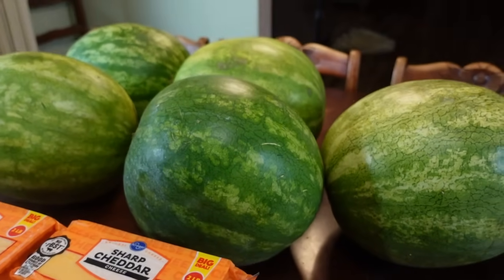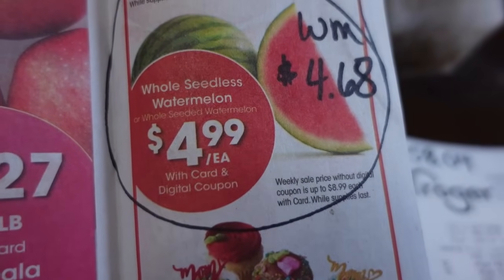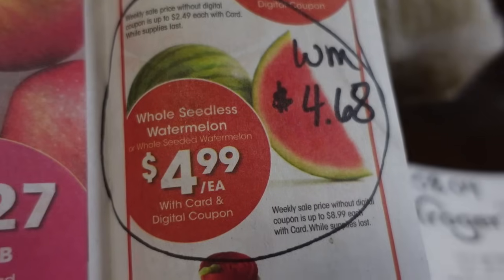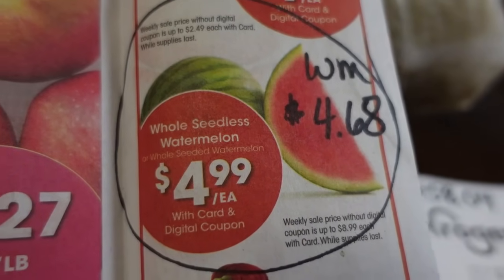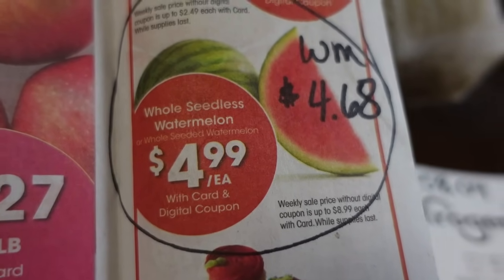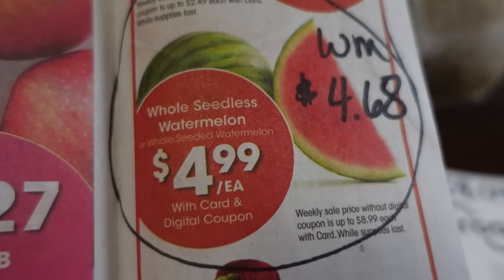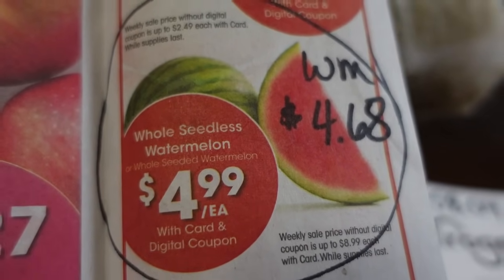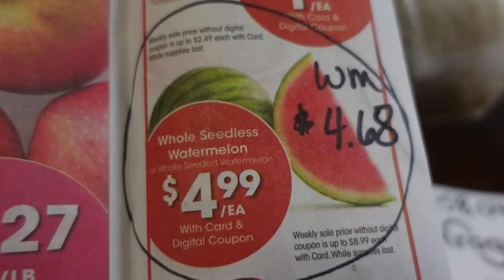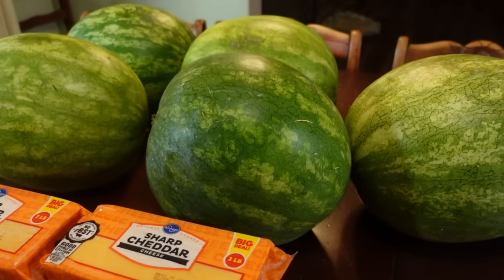Watermelon is on sale at Kroger for $4.99 each — seedless watermelons, digital coupon, limit of five. Walmart typically has had their watermelons for eight to nine dollars each, so I didn't even check. $4.99 — that's a great price and I snatched them up. However, Walmart actually has theirs for $4.68. So if your Walmart has marked down their watermelons like mine has, skip the Kroger deal and get them at Walmart. We have five of them and we're going to enjoy them.